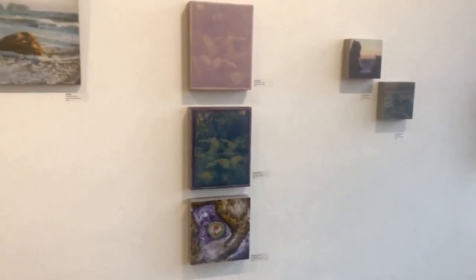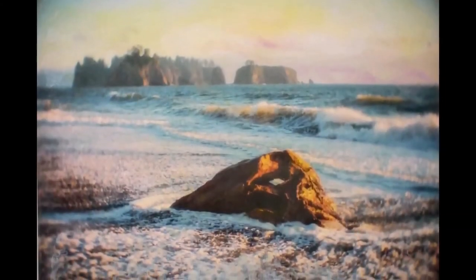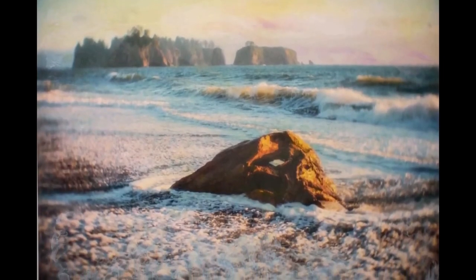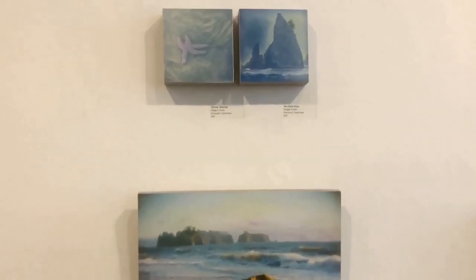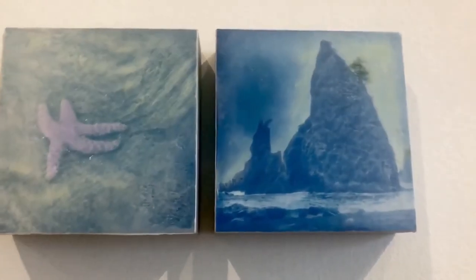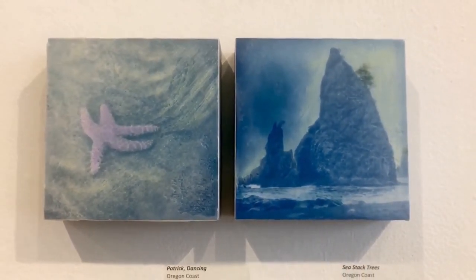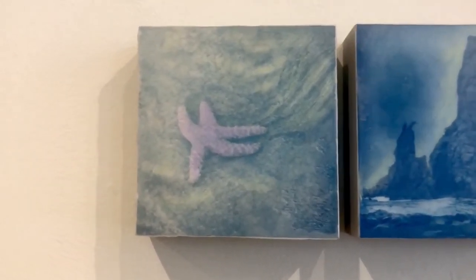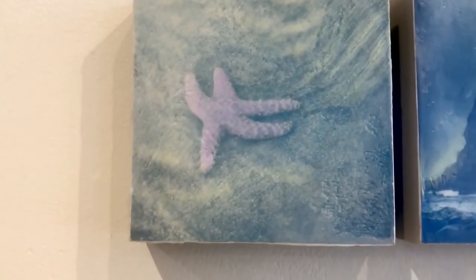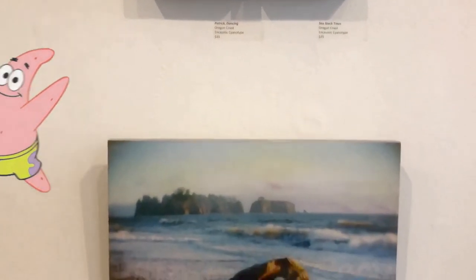Another of my favorite places is Rialto Beach, which is near the town of Forks — of Twilight fame, if you've read any of those novels or seen the movies. And again, just more Oregon sea stacks. There are a couple of little cyanotypes, one of which is an Oregon sea stack, and another of my friend Patrick making a little trail in the sand.